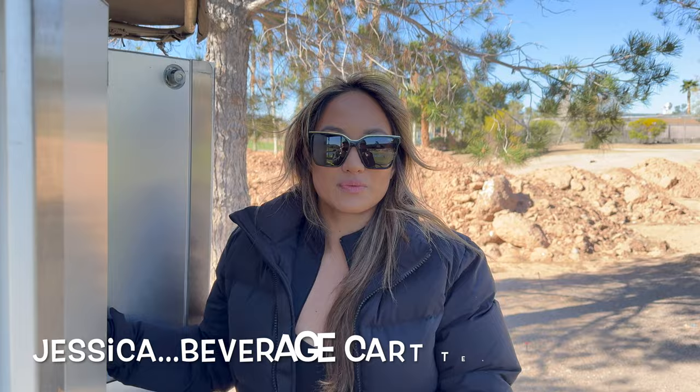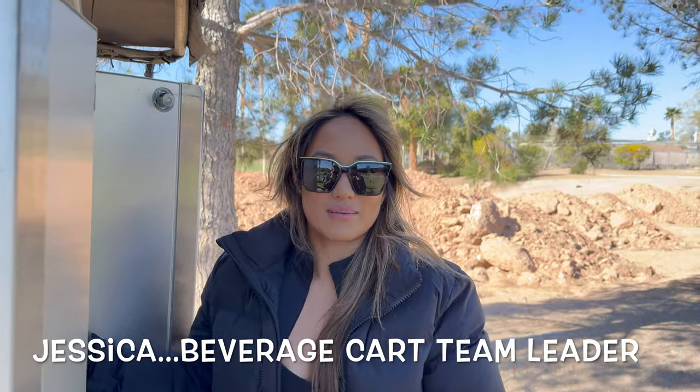If you're planning a golf trip to Las Vegas, or you think you might come to Las Vegas to golf at some point, you're going to like this video. Wait till the end of this video for a chance to win a free foursome at Chimera Golf Club.